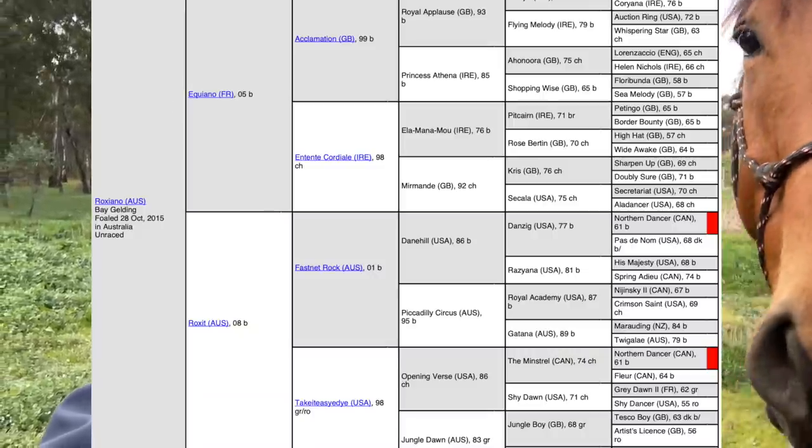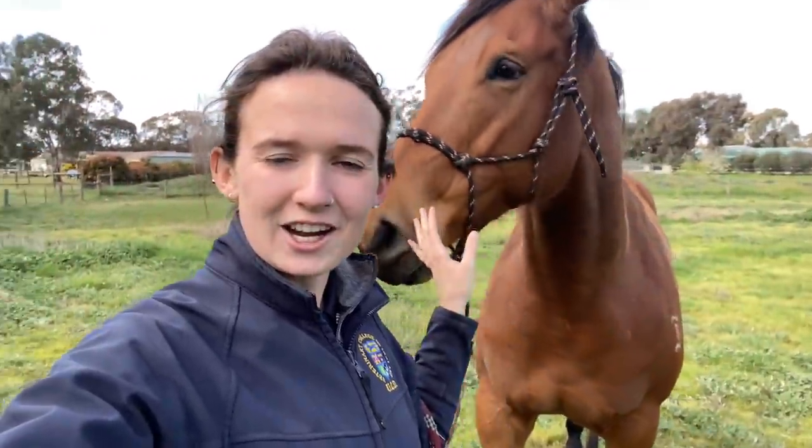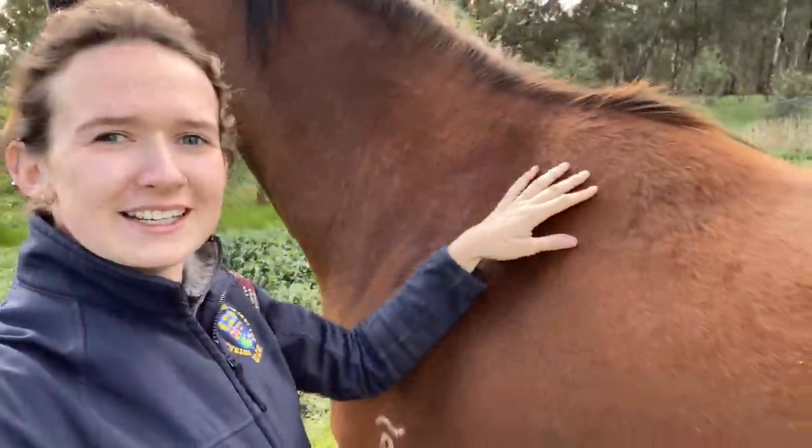His name is Roxiano, which I think is a pretty cool name. His pet name is Rocky. I'm going to put up his breeding because I don't remember it off the top of my head and I'm not very familiar with thoroughbred breeding — but if you guys know anything about this breeding, please let me know. He is six years old. They said he was 15'3", but I'm five foot eight and he is quite tall, so I'm going to measure him with a measuring stick. He has actually never raced, but he prepped and did jump outs.